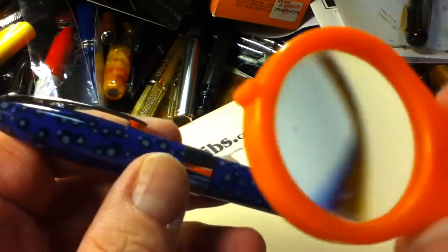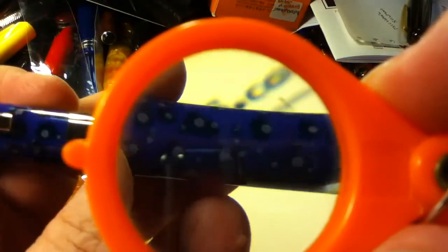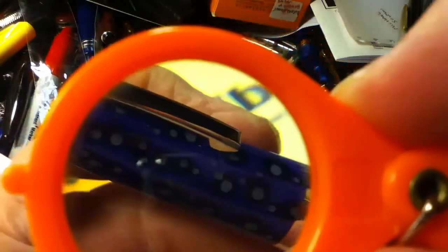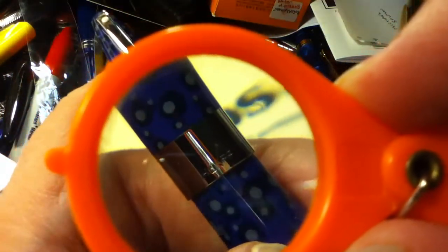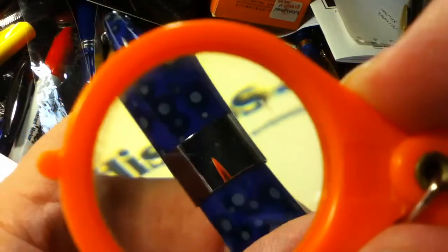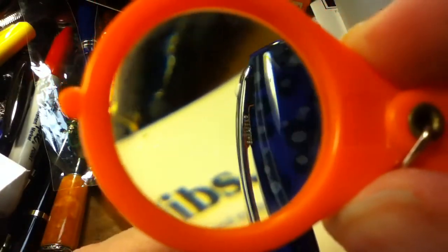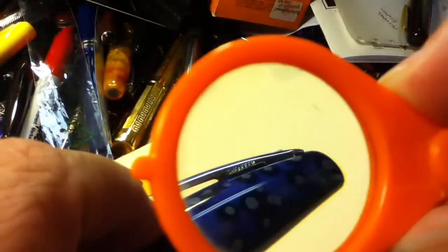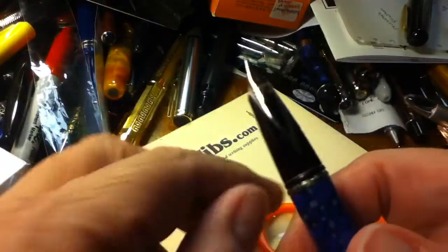Let me show you a closer look at the patterning of the black pearl. On the front of the cap band it reads 'Schaefer,' and of course the famous white dot. 'Schaefer' again, 'Schaefer' again, and 'USA.' And let me just give you a look at the inlaid nib.